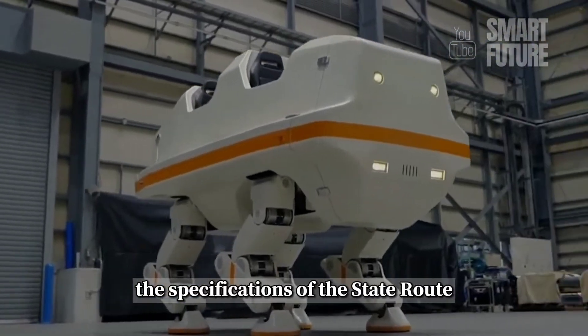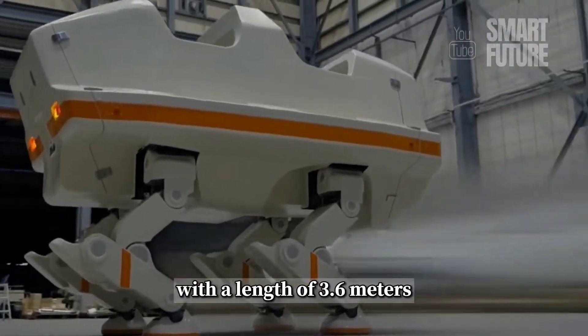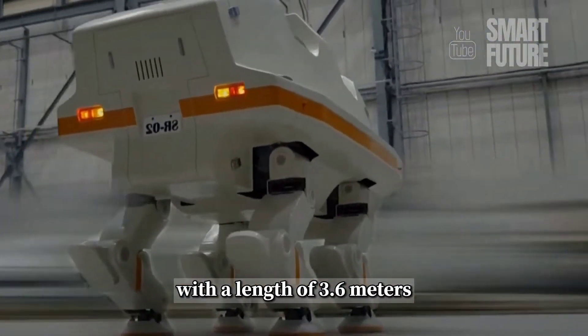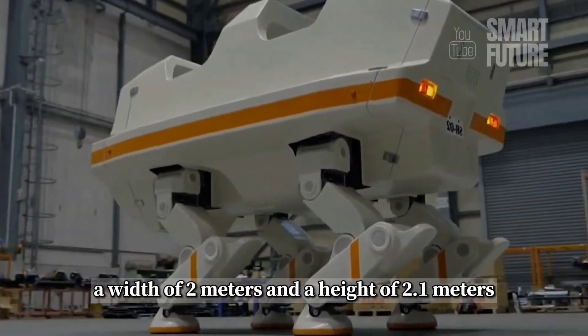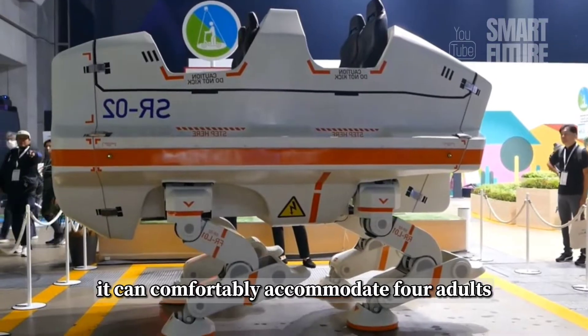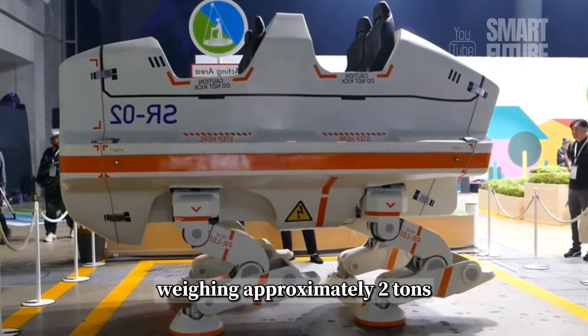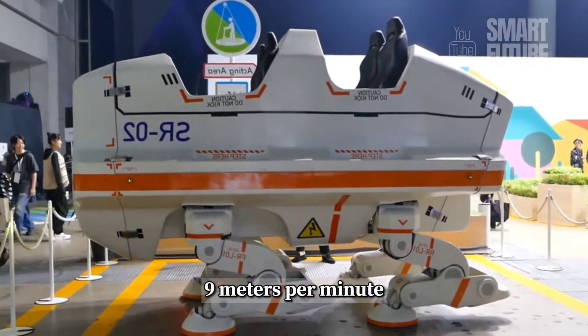The specifications of the State Route 02 are quite substantial, with a length of 3.6 meters, a width of 2 meters, and a height of 2.1 meters. It can comfortably accommodate four adults, weighing approximately two tons, and has a walking speed ranging from 3.8 to 9 meters per minute.